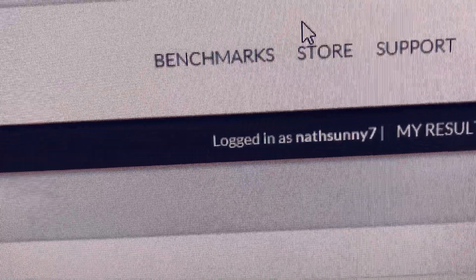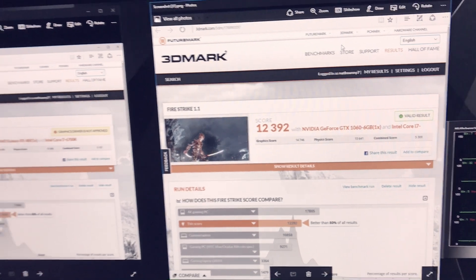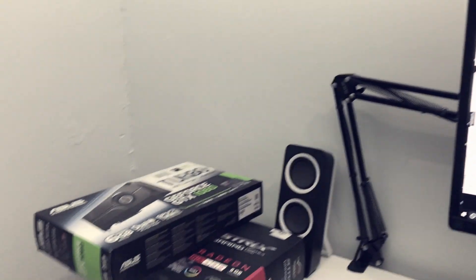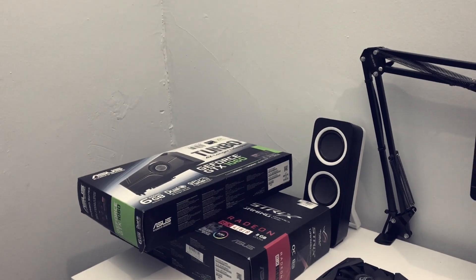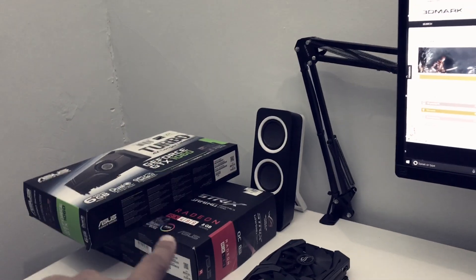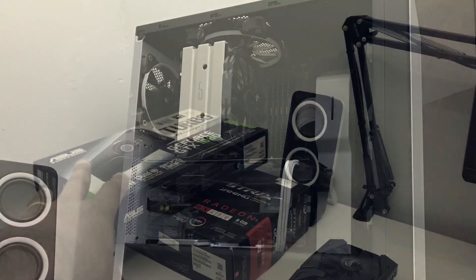You can see my login account name is not Sunny7, so that's my account — I didn't make this up. Let me know what you guys think, because personally I would go with the RX 480 over the GTX 1060. Once you overclock the RX 480, it was almost beating the GTX 1060.